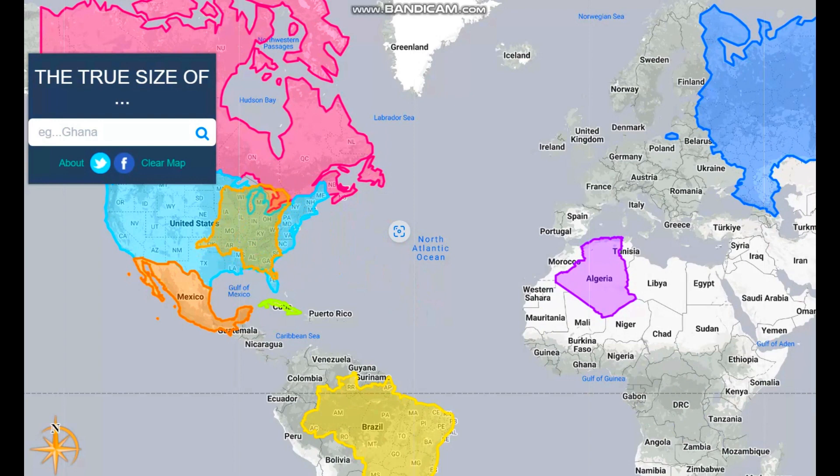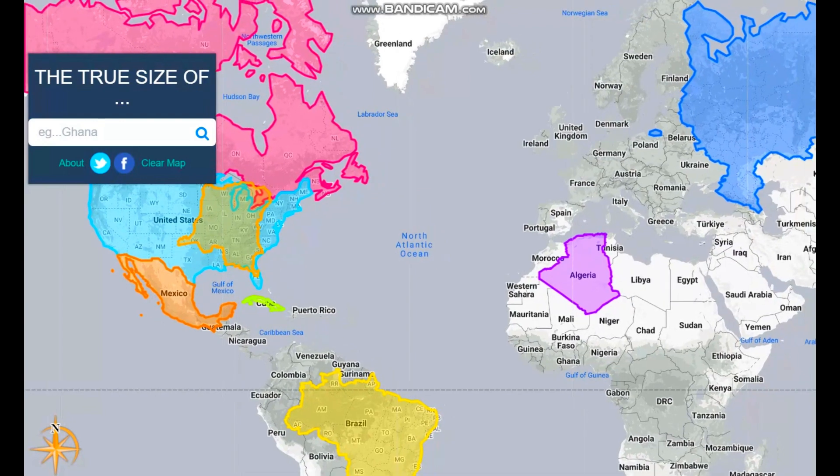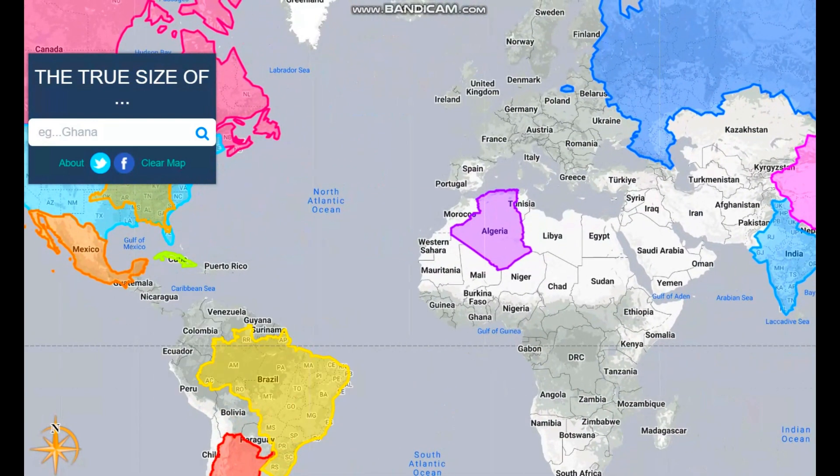It's much bigger. Look at this panhandle on the left side — it goes really far. Compared to Oklahoma's panhandle, Oklahoma's is literally just a little strip. Next we have Algeria.